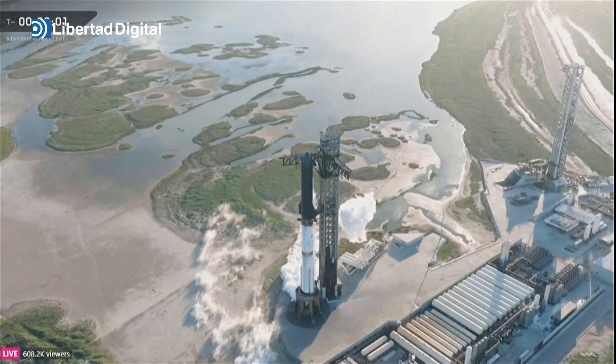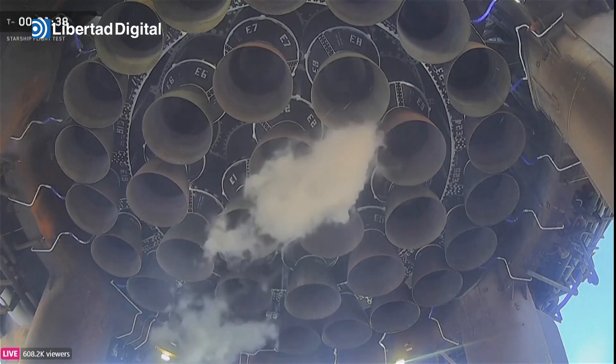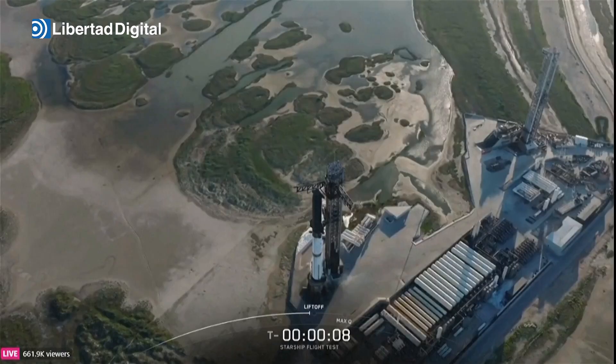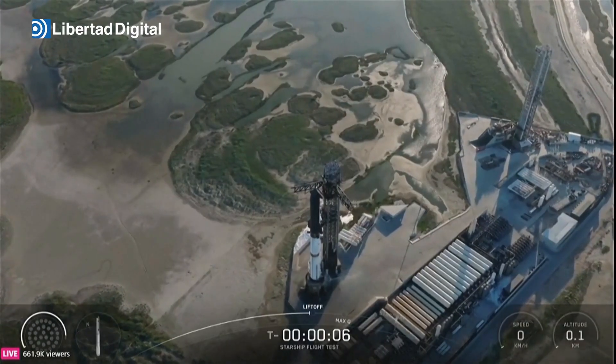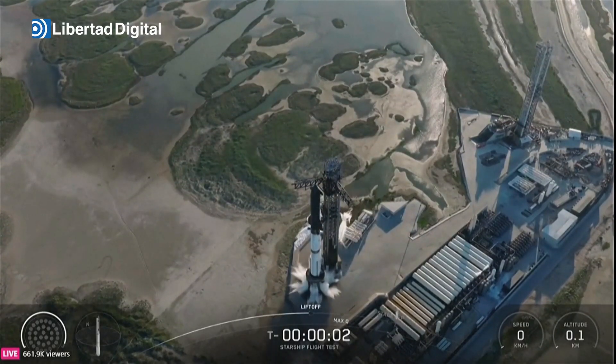We should hopefully be seeing a quick wiggle check. Counting down: eight, seven, six, five, four, three, two, one.